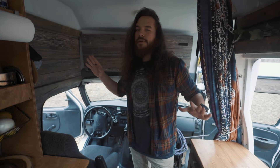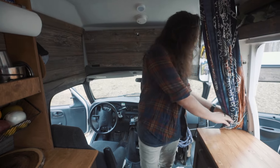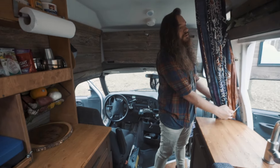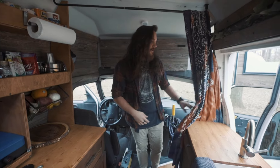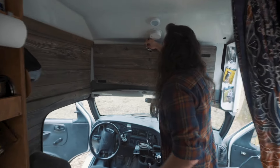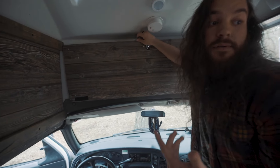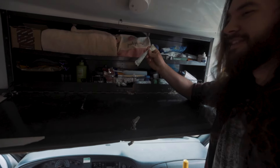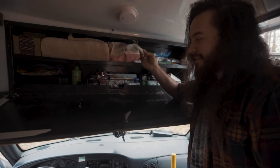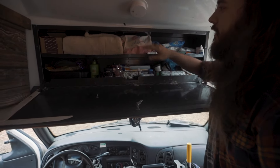Now we've turned around — we're in the front of the van. Whenever we need some privacy, you just got this beautiful tapestry. Just slide it across like that and now no one can see out of the front. Right behind that is where I keep all the toiletries: toothbrush, cologne, tampons — I've got to have tampons, you never know when you have an emergency. Shampoo, all that good stuff.